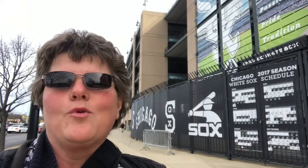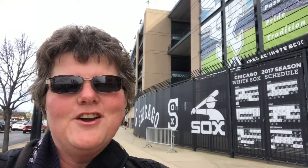Hello everybody, Carrie Angel Luck here. We're at Guaranteed Rate Field, home of the Chicago White Sox, where things are new this season. So let's go in, shall we?